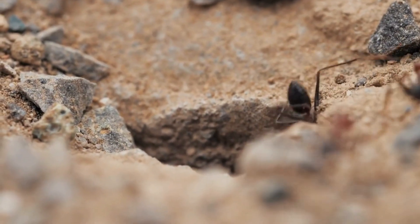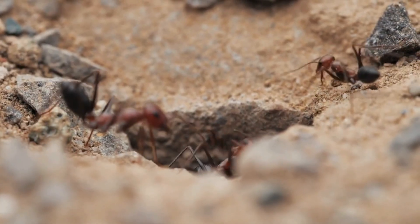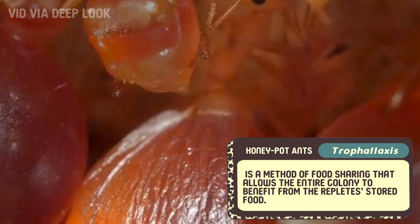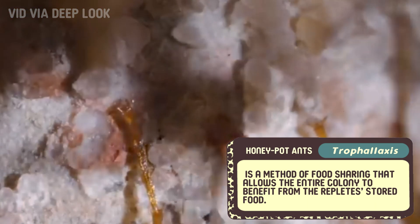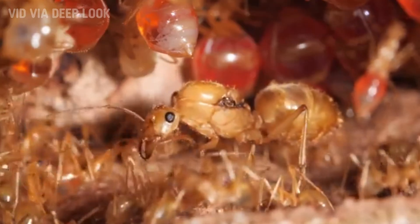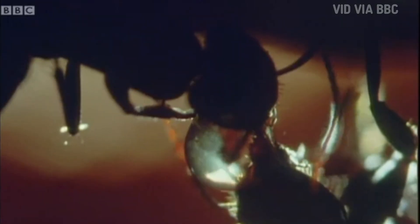But how does the colony tap into this living food pantry when it's time to eat? When resources run low or the colony is experiencing drought or food scarcity, worker ants will gently stimulate the repletes, prompting them to regurgitate the stored nectar or other liquids, providing a much-needed meal to the rest of the colony. This process, called trophallaxis, is a method of food sharing that allows the entire colony to benefit from the repletes' stored food. It's a bit like having a fridge that can pour out food on demand. The worker ants, young ants, and even the queen can access this food source when needed, thanks to these remarkable repletes. This system of storing and sharing food is critical to their survival in desert environments, where meals can be few and far between.